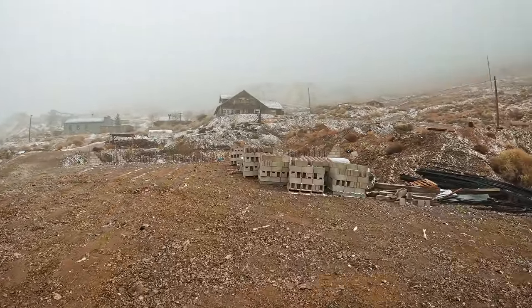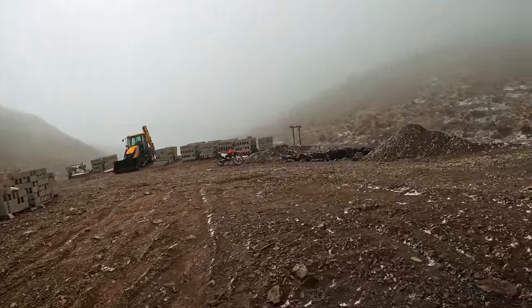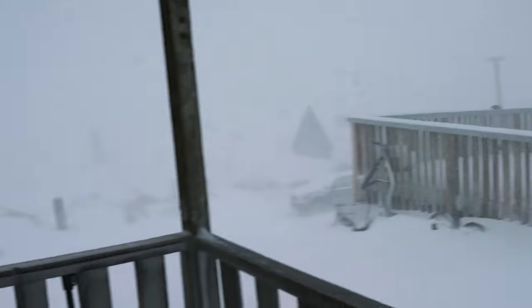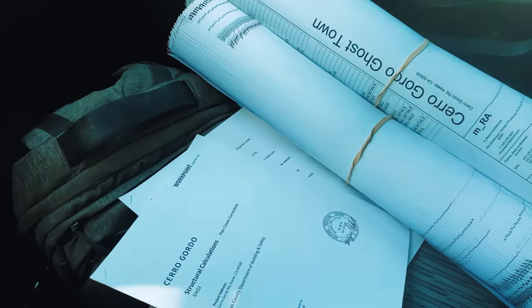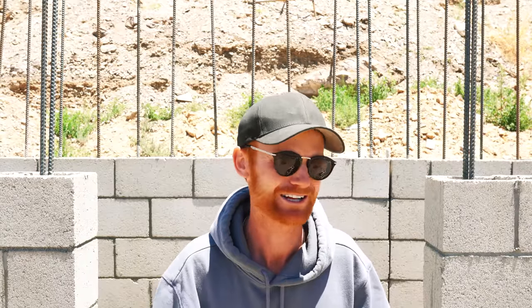At the same time, we needed to get some sprinkler plans approved and different things. But now I'm very excited that all of that is behind us. We have our approved plans in hand and we are rocking and rolling.